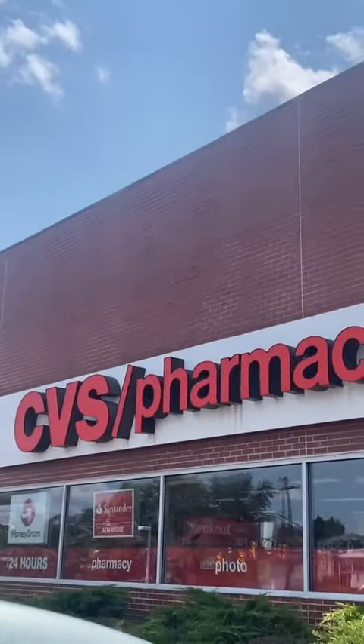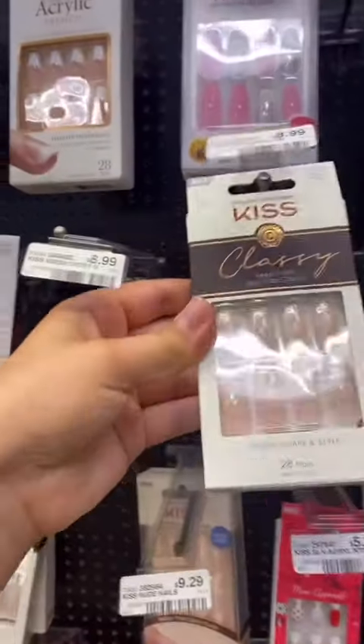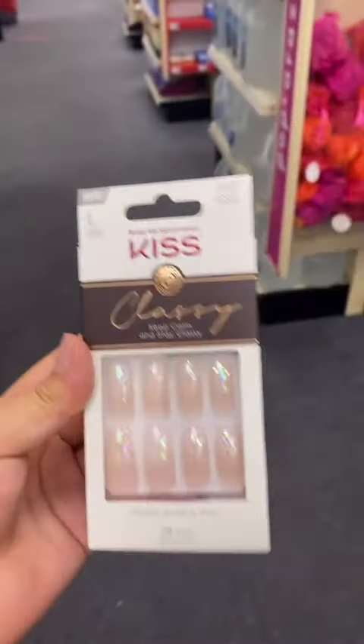Okay guys, we are at CVS. I've been told to check here, so I'm doing it. And I also have to get my second vaccine, so we're going to do that. So we've got some good body washes here, and I see the delve polishes, but I don't see any Tree Hut. I found some cute nails — I want to get these, they're so pretty. So I didn't find any Tree Hut, but I did get these nails, and I got vaccinated.